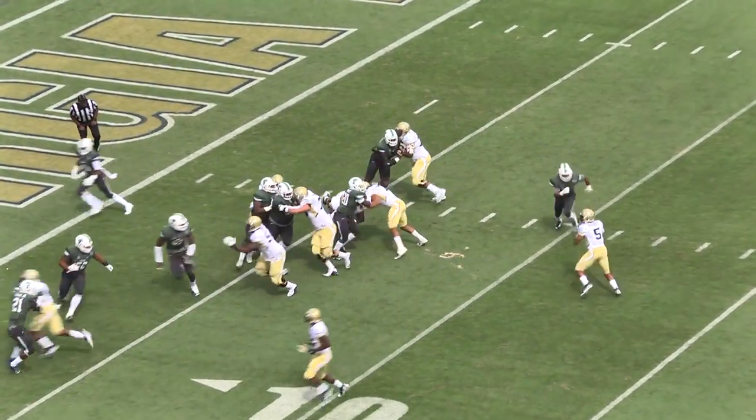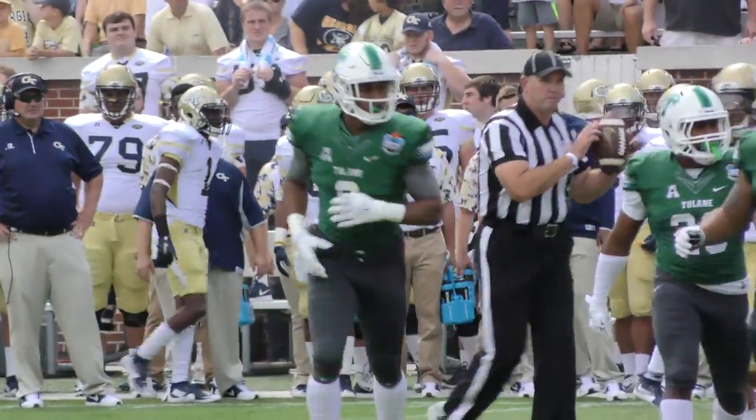Skoal behind him, Snotty in motion, broken play, and there's gonna be a hit and a sack as Gerard Franklin came free.